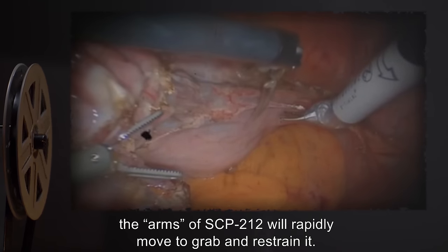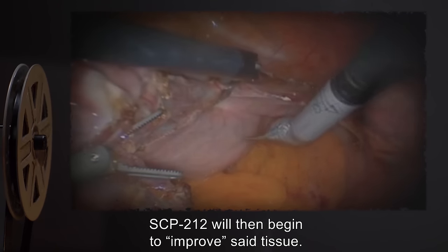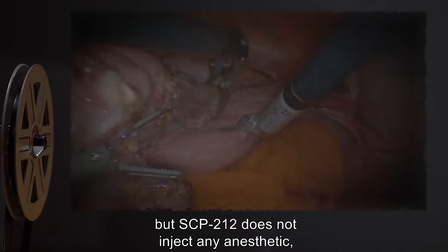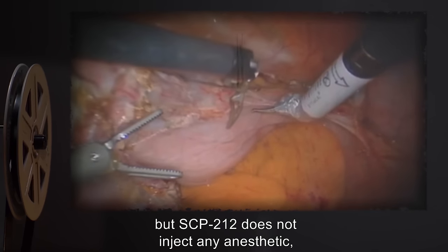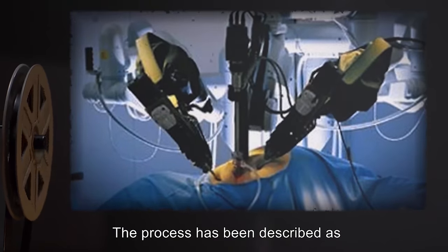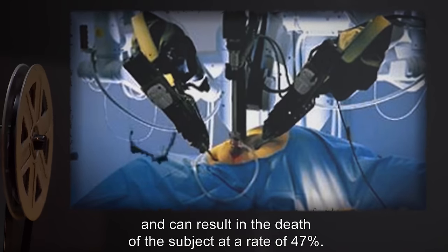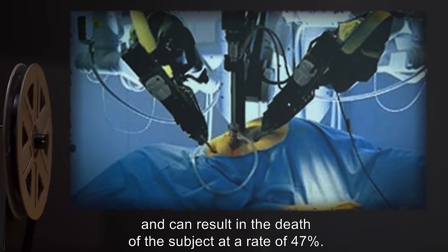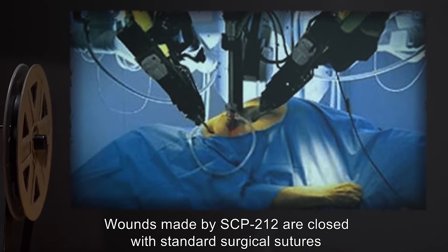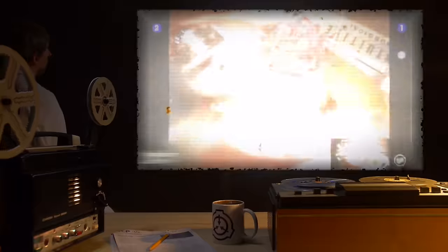When exposed to living tissue, the arms of SCP-212 will rapidly move to grab and restrain it. SCP-212 will then begin to "improve" said tissue. This process is extremely fast, but SCP-212 does not inject any anesthetic or replace any blood lost. The process has been described as excruciatingly painful and can result in the death of the subject.